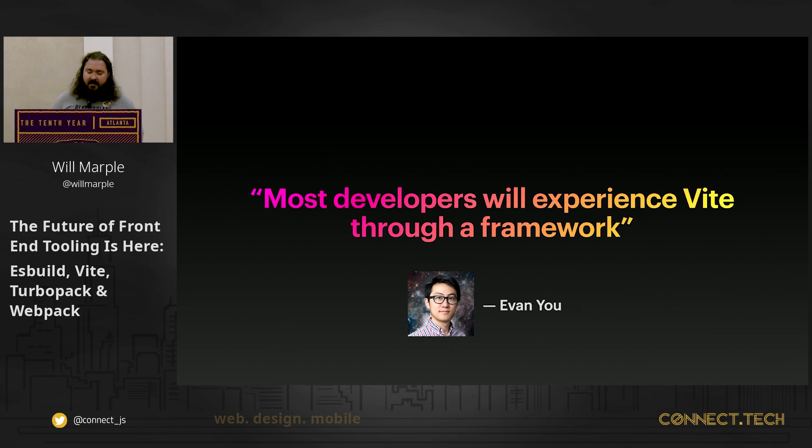I'll close with this: Evan You at ViteConf 2022 said most developers will experience Vite through a framework, and that's been true for other revolutionary technologies I've encountered — I passively stumbled onto the experience. My hope is that for everyone here today, I've inspired you to go out and actively give Vite a shot, pull it into one of your projects, and use it going forward. Thank you.